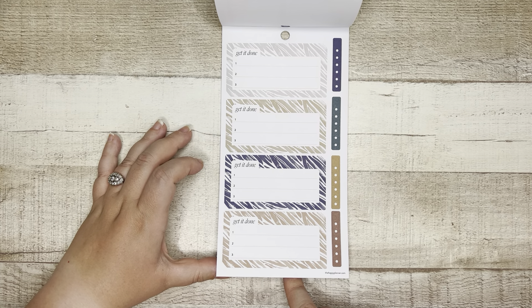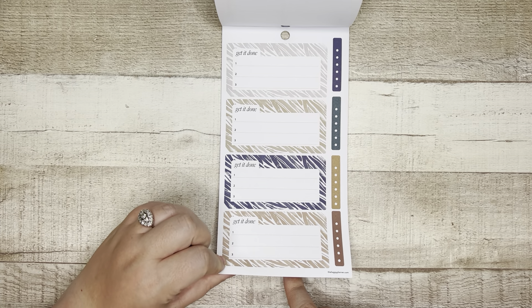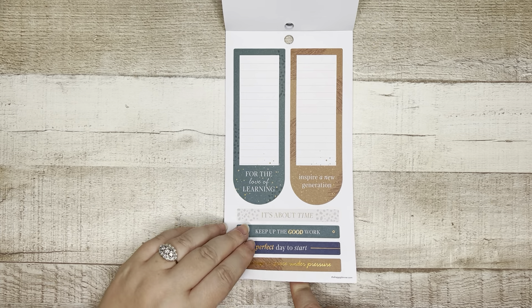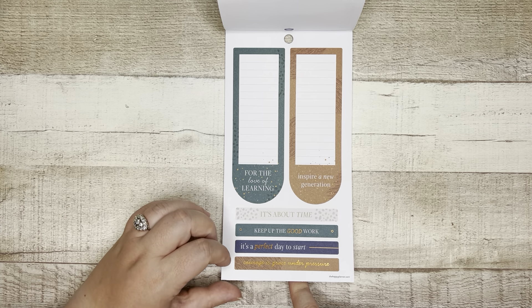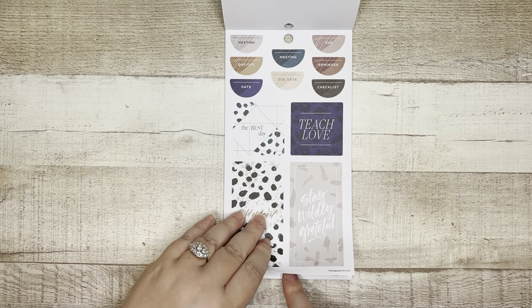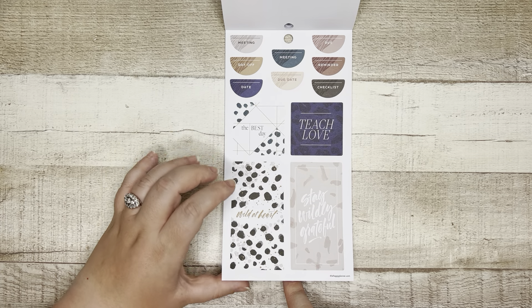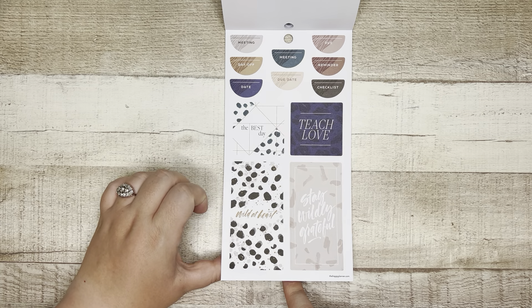Get it done. Top three to-dos. 'For the love of learning,' 'Inspire a new generation,' 'It's about time,' 'Keep up the good work,' 'It's a perfect day to start,' 'Courage is grace under pressure.' Then we have meeting, day off, date, due date, reminder, checklist, 'Wild at heart,' 'Stay wildly grateful,' 'Teach love,' and 'The best day.'